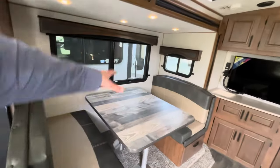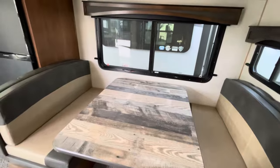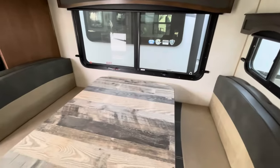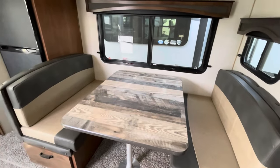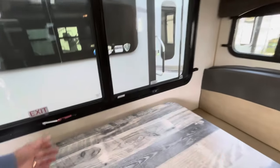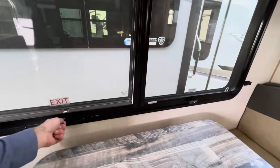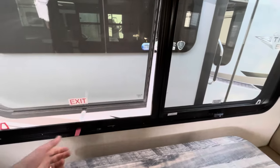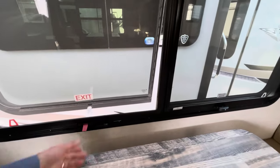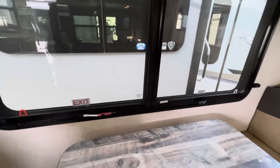One of the bigger dinettes in the industry — you're looking at almost six and a half feet from back to back, easily sleeping a good-sized adult. The frameless windows don't slide open; they're emergency exits that push open to provide ventilation. The benefit is you can have them open in a downpour and it stays nice and dry while still getting ventilation.